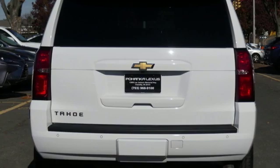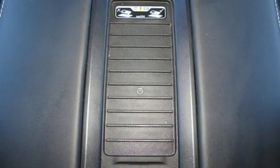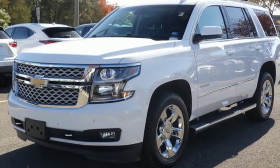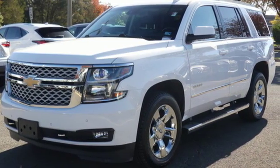Automatic transmission, trailer brake controller, electronic shift on the fly, and V8 engine. USA Today comments: so smooth it's almost invisible.